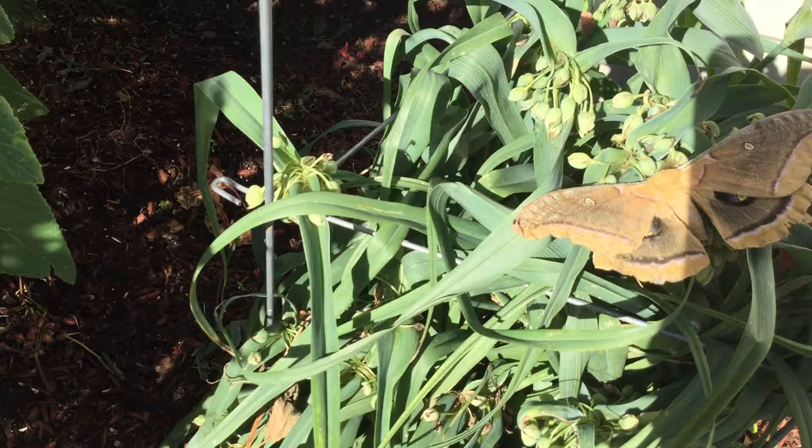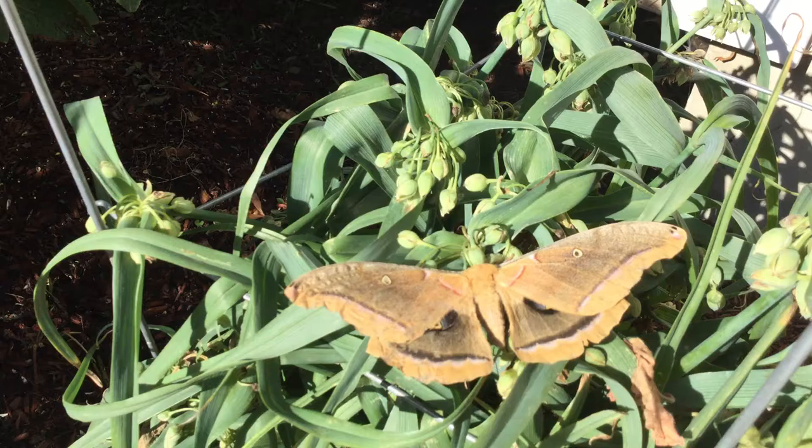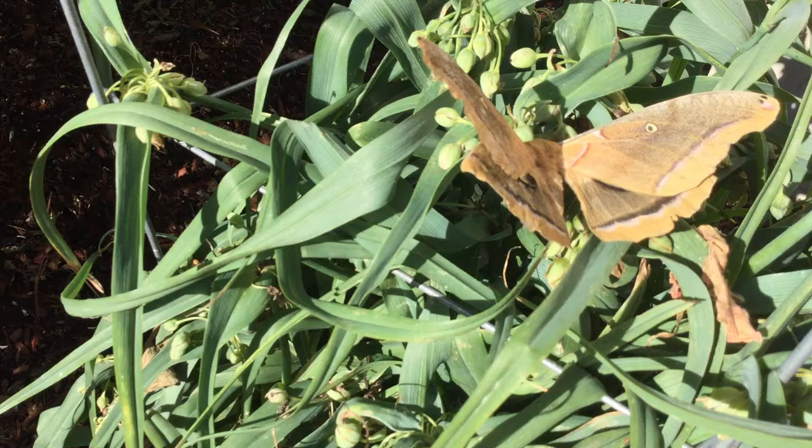These are really beautiful. I'm trying to think what the name of them is — I want to say it starts with an M. Mothra or something. But look at the eyes on that. I just love it.